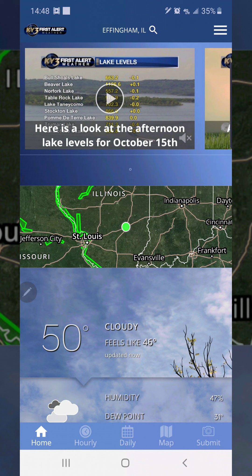This is Twisted Big D. This is one of my weather apps, the KY3 app. It's a pretty good app.